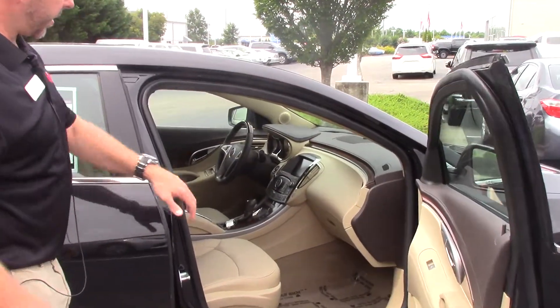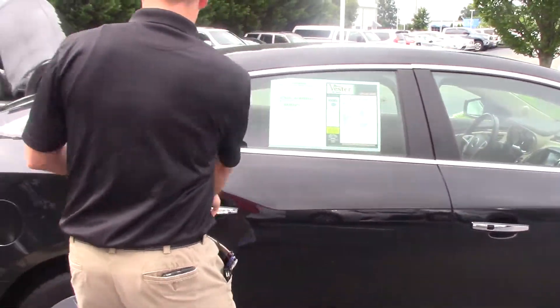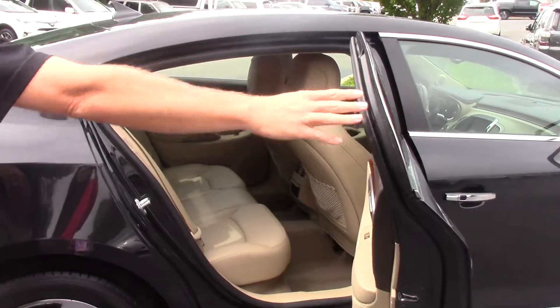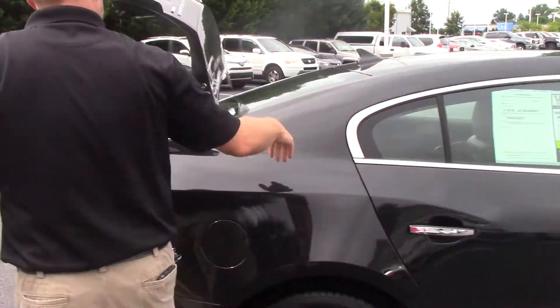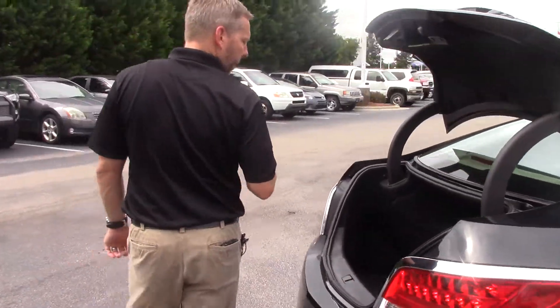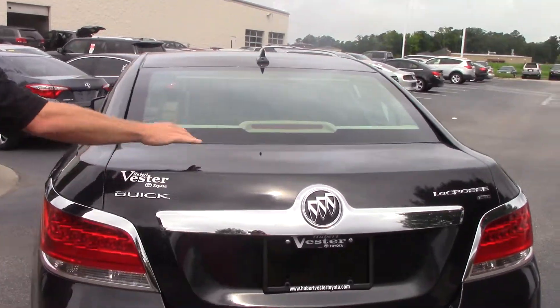As you can see, we've got the leather interior with the power seats — driver and passenger power seats. We also have plenty of room back here in the back, air vents for that second row, plenty of trunk space back here in the back. You can also see we've got a backup camera as well.